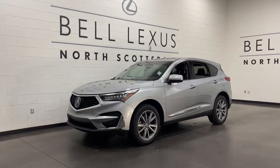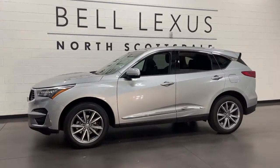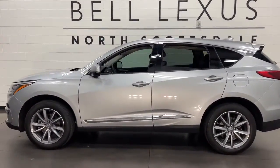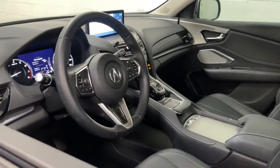You will love the features of this 2020 Acura RDX. With less than 30,000 miles on the odometer, this vehicle provides excellent value. You'll be sleek, safe, and smooth in the RDX Luxury Crossover SUV.